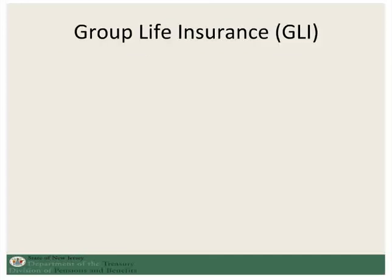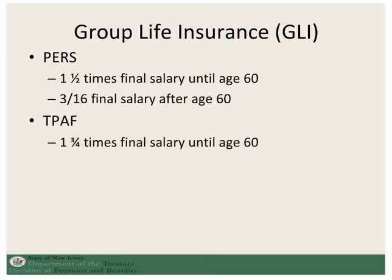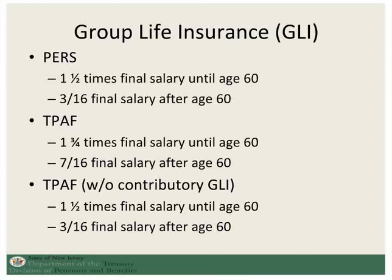The group life insurance death benefit under disability retirement for PERS is 1.5 times the final salary until age 60, and then 3.16% of the final salary after age 60. For TPAF, it is 1.75 times the final salary until age 60, and then 7.16% of the final salary after age 60. If the TPAF member is not in the contributory group life insurance at retirement, it would be 1.5 times the final salary until age 60 and then 3.16% of the final salary.